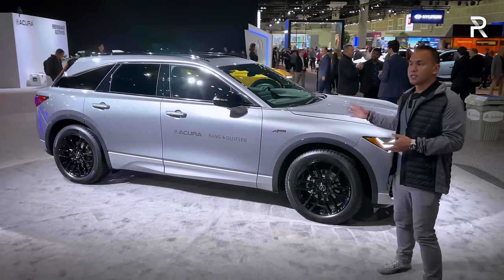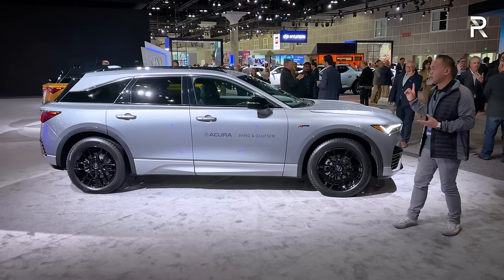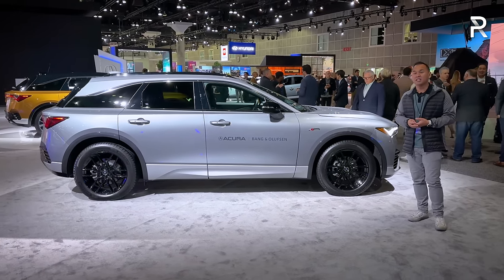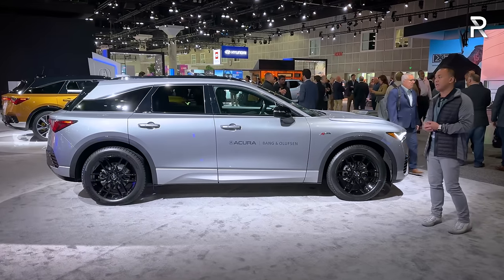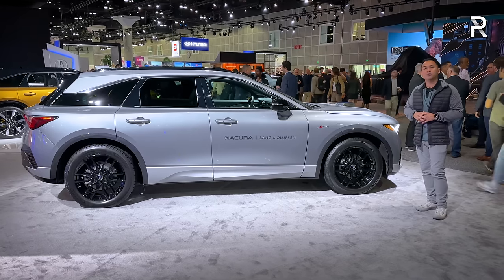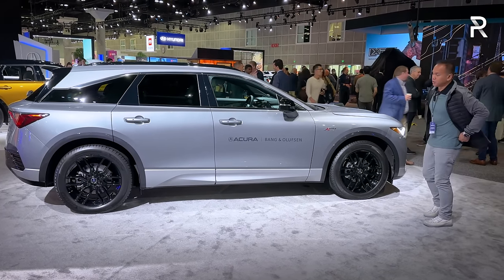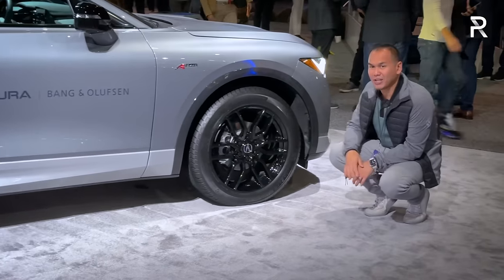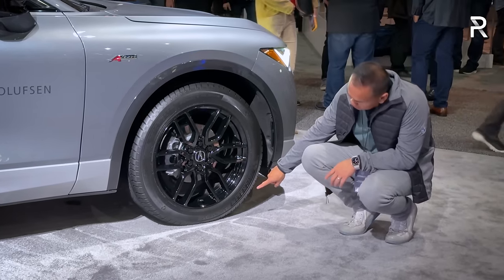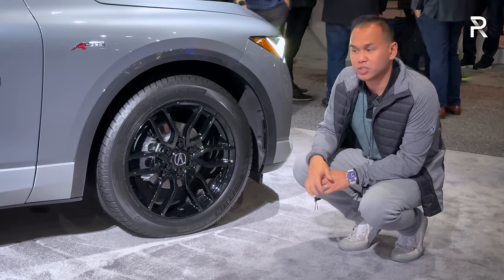Moving around the side profile, this model is kind of like the flagship SUV, although it's not quite as big as the MDX. At an overall length of 197.7 inches with a 121-inch wheelbase, it has a very long wheelbase — longer even than the Honda Odyssey minivan. That showcases the fact that you have a big 102-kilowatt-hour battery pack lining the floor, and that's why the wheels are pushed out to the corners. These are a Berliner black finish 20-inch wheel wrapped in 265/50R20 tires, which is different versus the 21-inch wheels you get on the Type S.